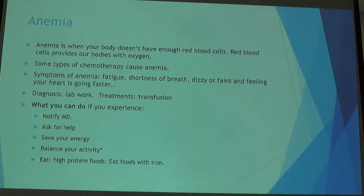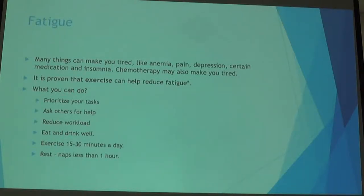You may even feel as if your heart is beating faster because it's trying to move blood volume throughout your body to keep you oxygenated. If you're becoming anemic, we'd do lab work and often the treatment is a transfusion. Report these symptoms to your doctor. It's important to save your energy — ask friends and family for help with things like grocery shopping or cleaning up.